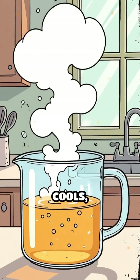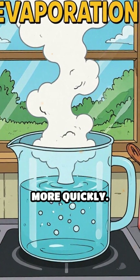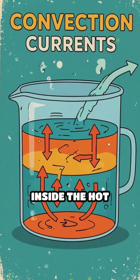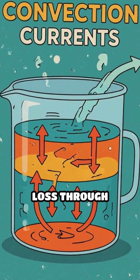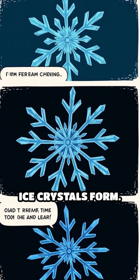As the hot water cools, evaporation happens faster, reducing its volume and allowing it to cool more quickly. The movement inside the hot water also encourages heat loss through convection currents. Plus, the lack of gases changes how ice crystals form.